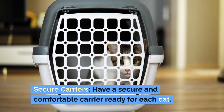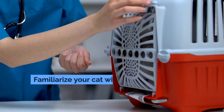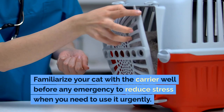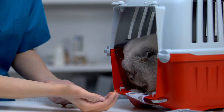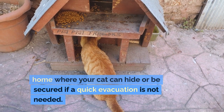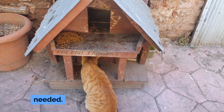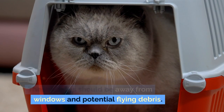Secure carriers: have a secure and comfortable carrier ready for each cat. Familiarize your cat with the carrier well before any emergency to reduce stress when you need to use it urgently. Safe spaces: create safe spaces in your home where your cat can hide or be secured if a quick evacuation is not needed. These spaces should be away from windows and potential flying debris.